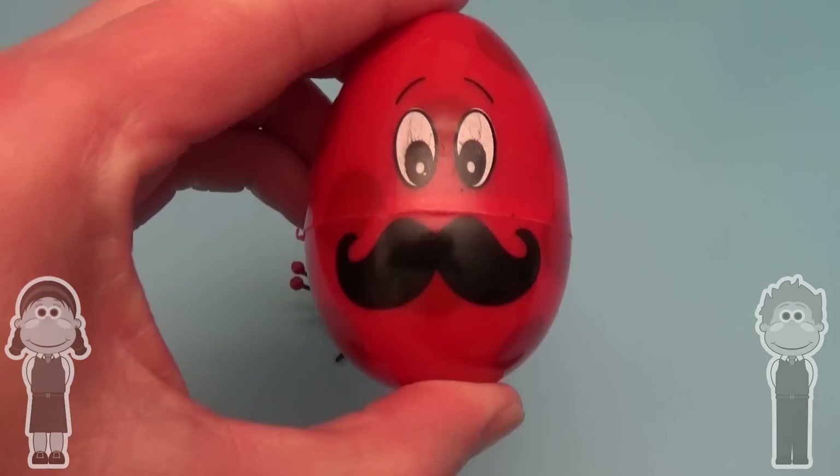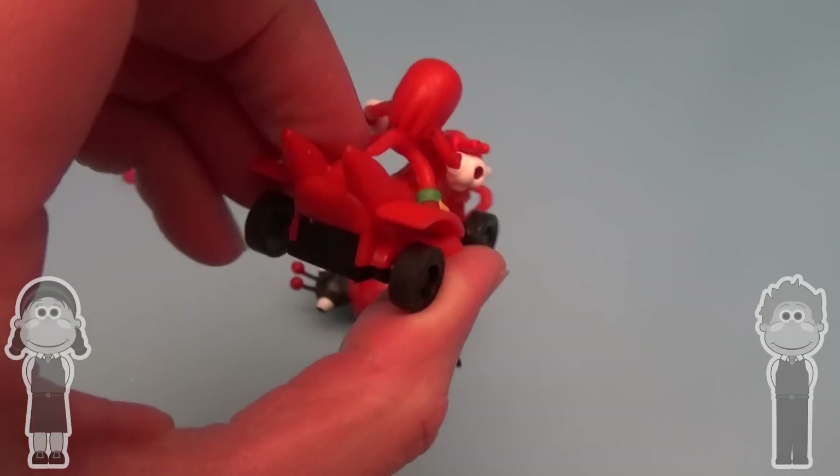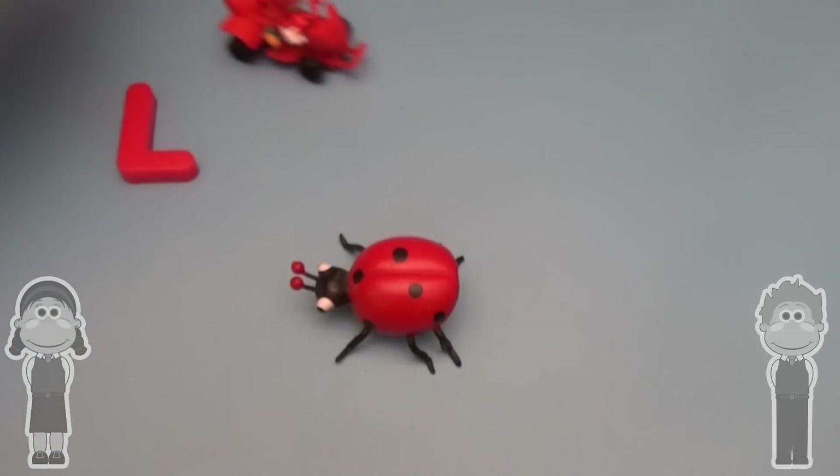L is for Ladybug. Now for a spelling surprise. Hey, what do you say? Wow!